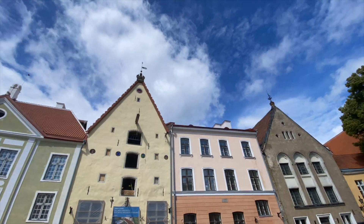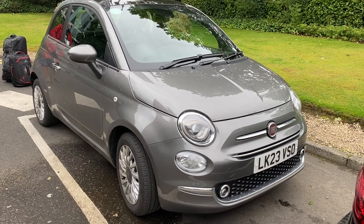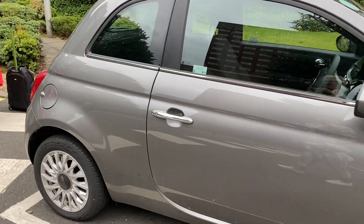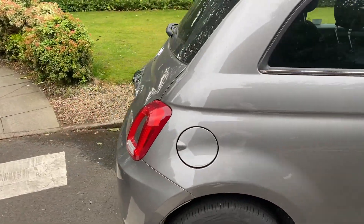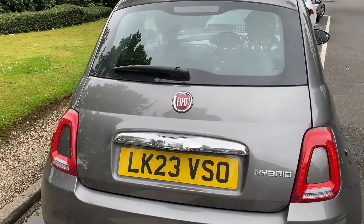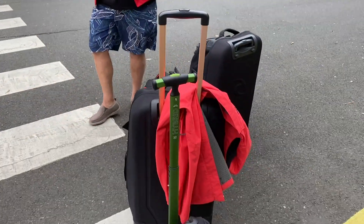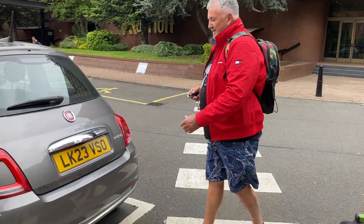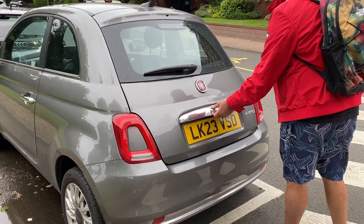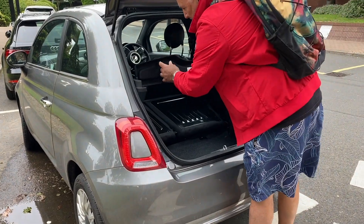It was bound to happen — a Fiat 500, the smallest car next to a smart vehicle. So let's see how we fit all our gear in this one. In a lap of luxury. Away you go. Heaps of room, but we'll soon see.